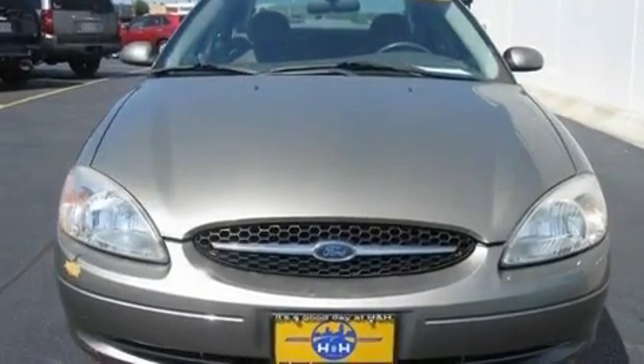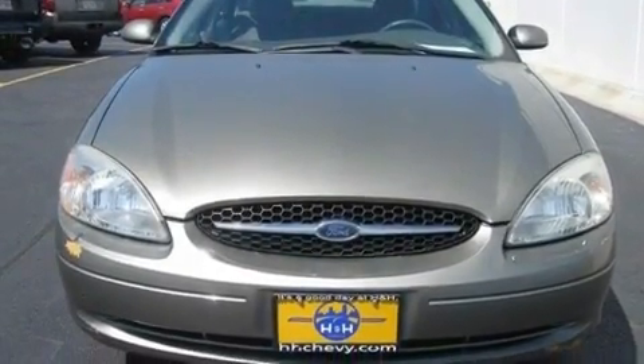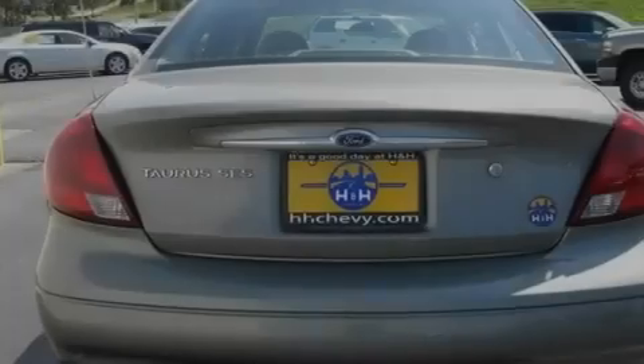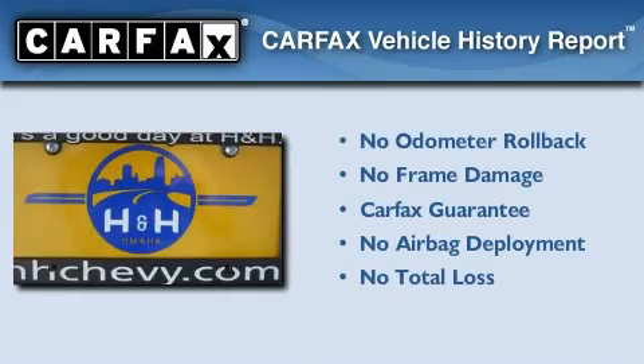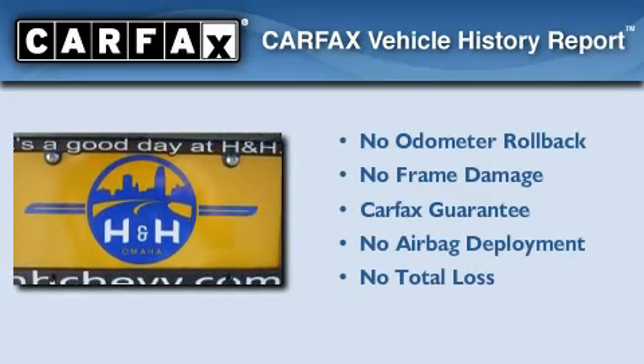With an EPA estimated rating of 28 miles per gallon on the highway, this vehicle is clearly a fuel-efficient choice. Not to mention that this Ford qualifies for the Carfax buyback guarantee.